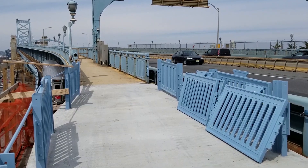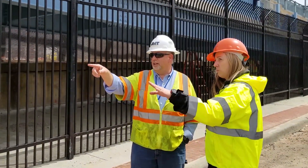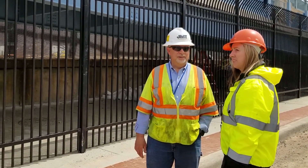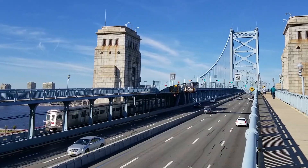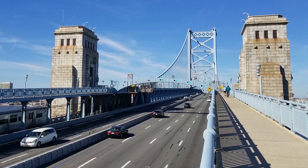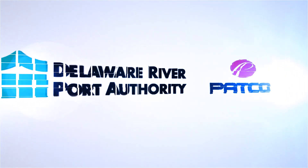It was so important to us here at the DRPA to make sure that everyone in the Philadelphia region had access to this walkway. We are proud to take on this project and make sure that everyone has a chance to experience the amazing views. Make sure you take a chance and give the walkway a try when it's open. From everyone at the DRPA and PATCO, thank you for joining me and have a beautiful day.